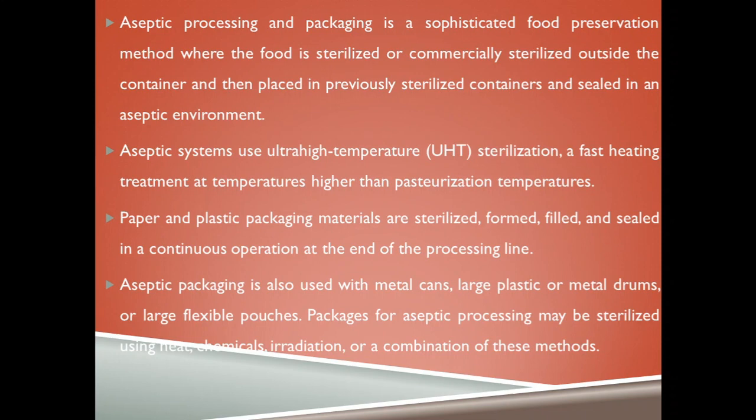In aseptic or UHT processing, paper and plastic packaging materials are sterilized, formed, filled and sealed in a continuous operation at the end of the processing line. Aseptic processing is also used with metal cans, large plastic or metal drums, or large flexible pouches. Packages for aseptic processing may be sterilized using heat, chemicals, irradiation, or a combination of these methods.